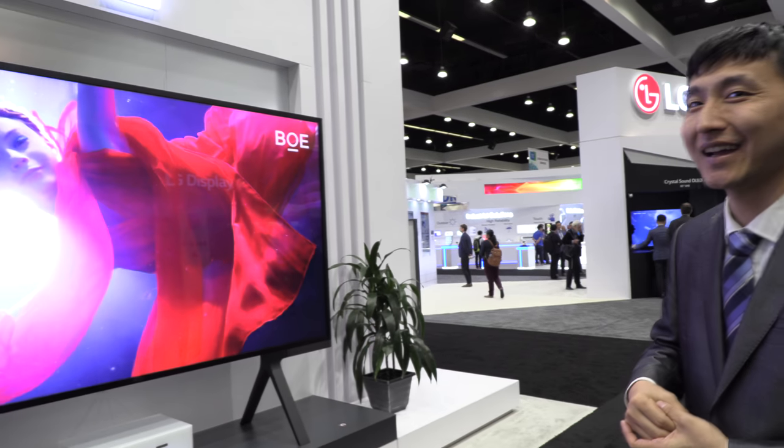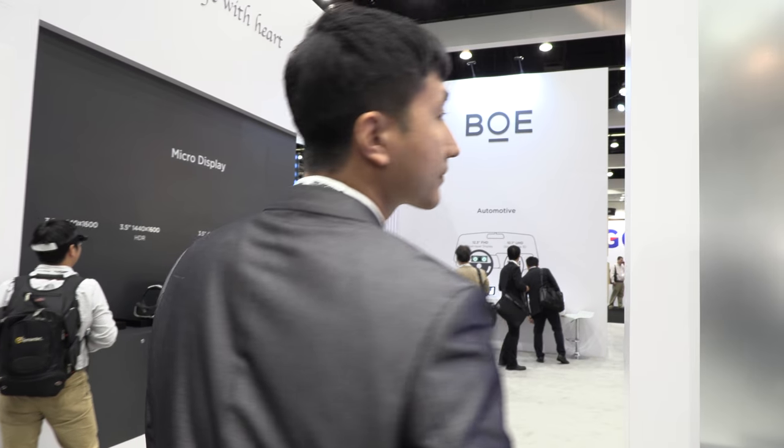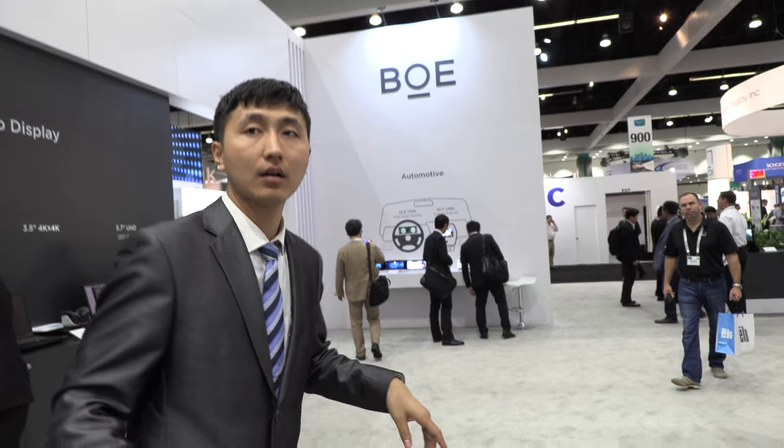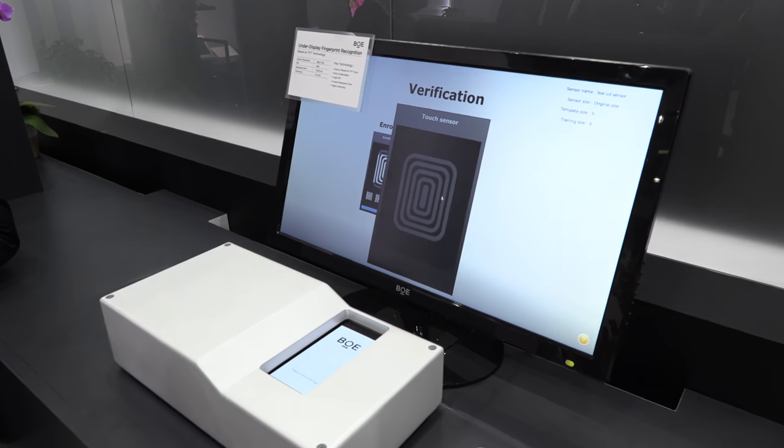What does BOE stand for? Best On Earth! Not just best in China — best on Earth — that's our goal. And here's special fingerprint reader technology — an under-display fingerprint sensor based on TFT technology using silicon, not glass.